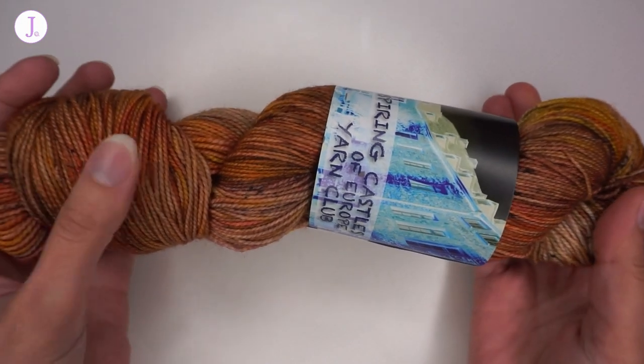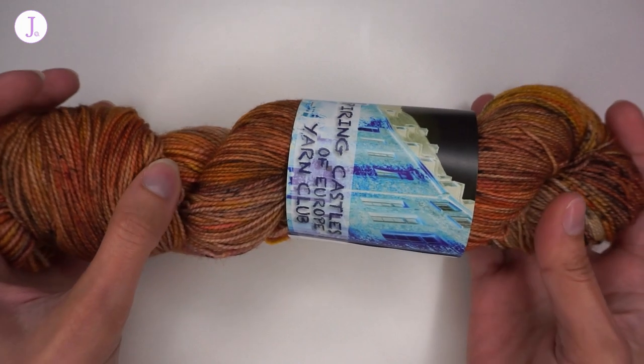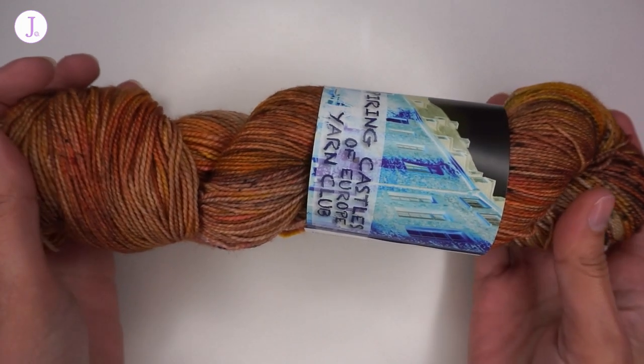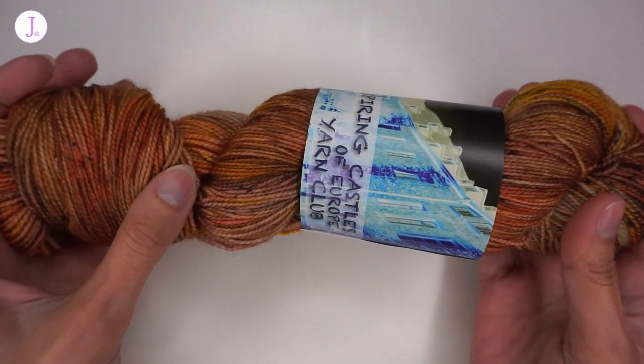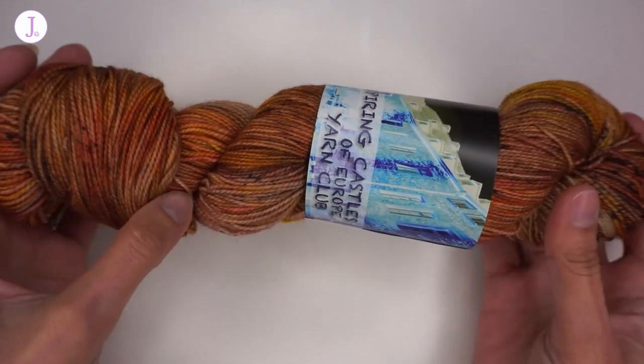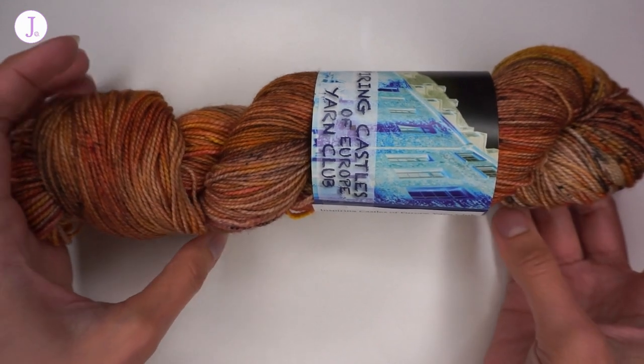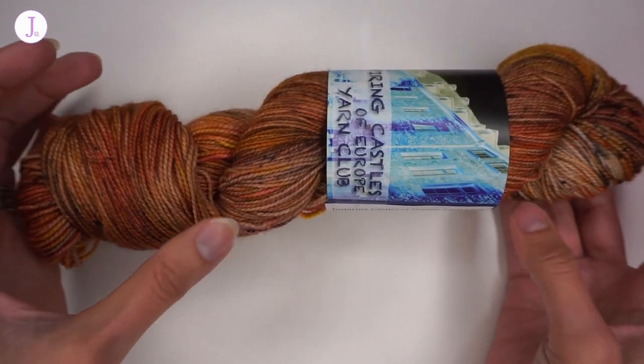When you subscribe to this yarn club, you can choose whichever fiber or yarn weight you prefer out of the selection. I chose this one, so I'm getting the same fiber and yarn weight every month. But if you prefer a different fiber or weight, you can choose from the yarns available on her list.